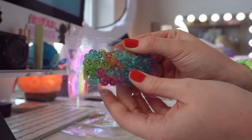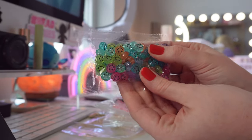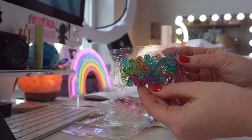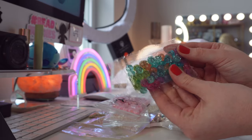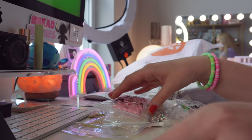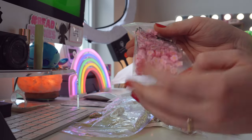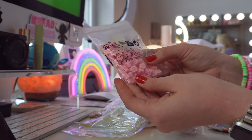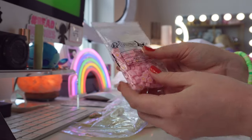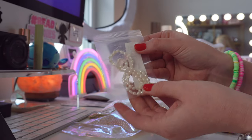First off we have these super cute glitter smiley face beads — you get such a great amount and everything was under about five dollars per little packet, so you're already getting better prices than other places. We also got some of my favorite aloha flower beads and these are so cute — I love that they're a little baby pink color.